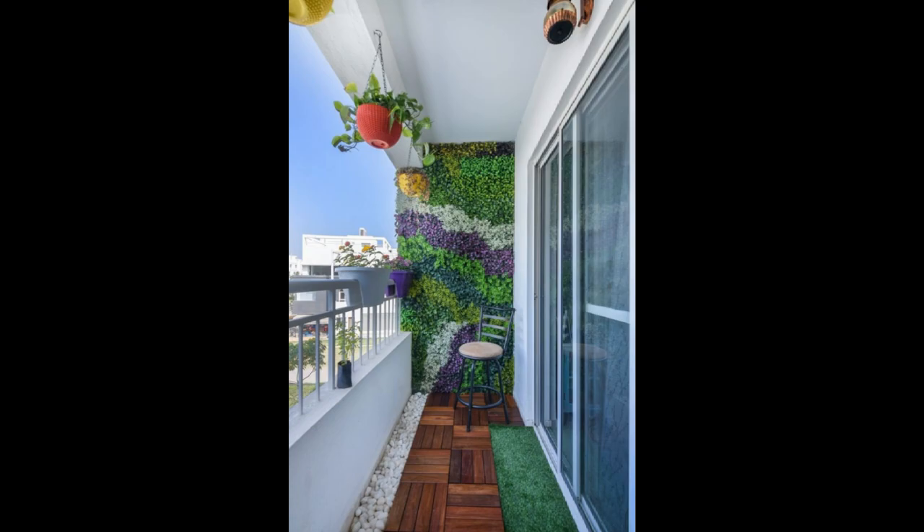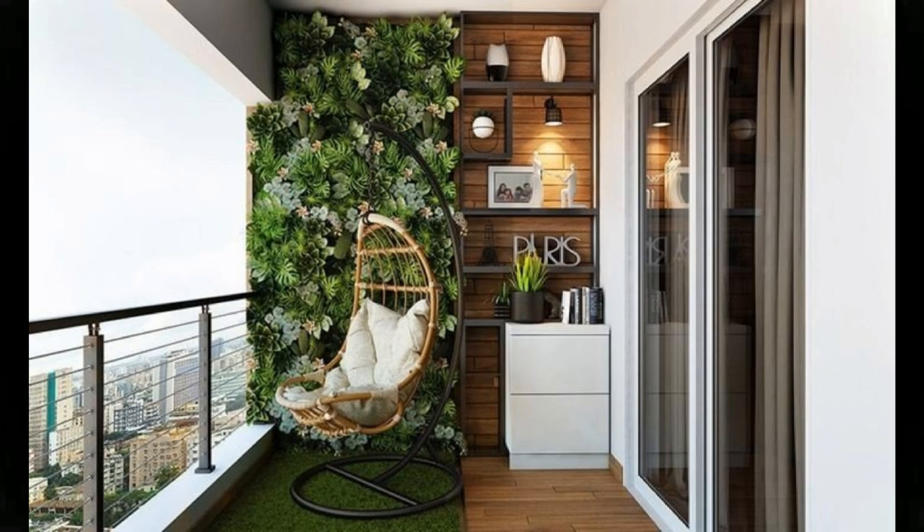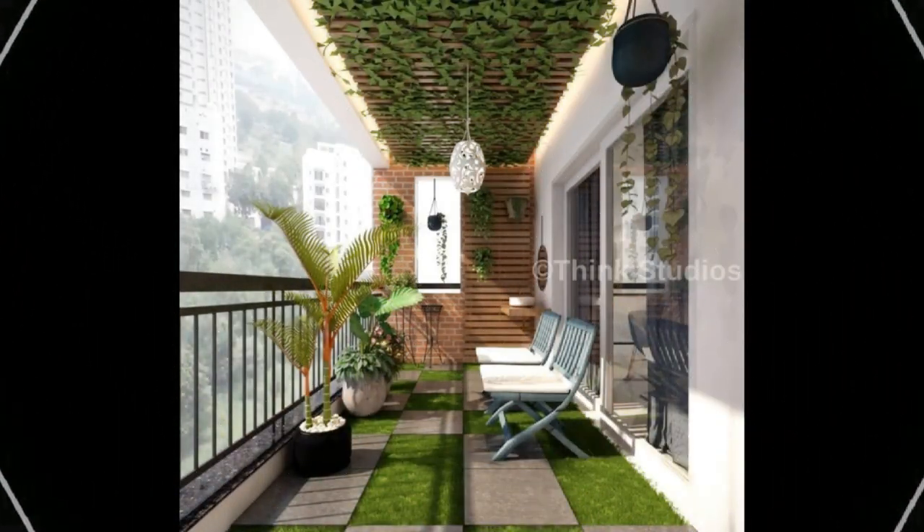A live vertical garden for the balcony, anyone? The white and pink flowers with fresh green leaves add so much life to this space, complemented by a swing. When you are someone who just cannot do without a bookshelf wherever you go, this corner is made for you.